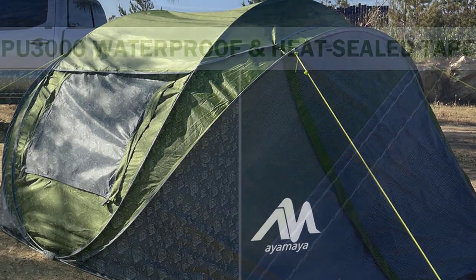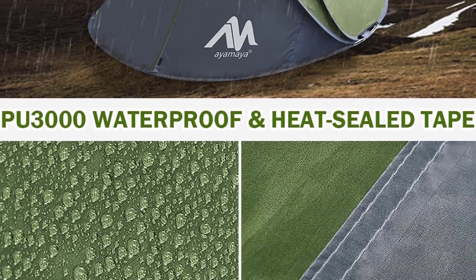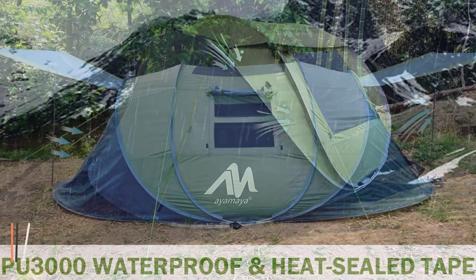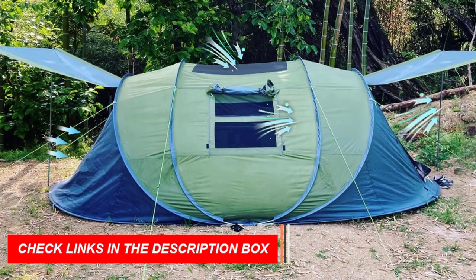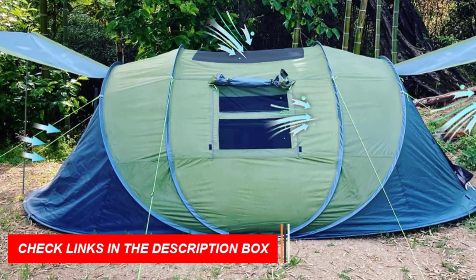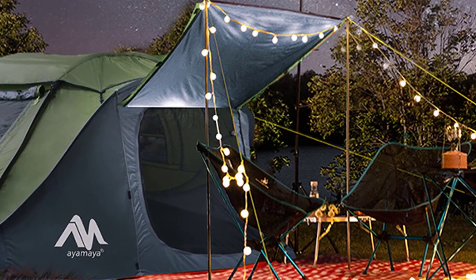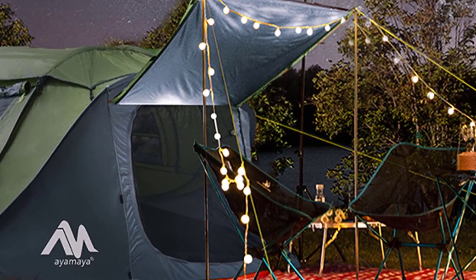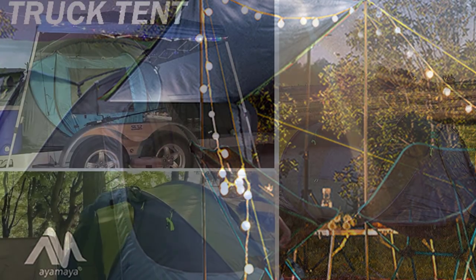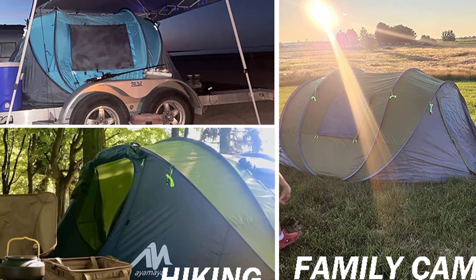The AYMAYA Pop-Up Tent offers triple waterproof protection with its 190T polyester fabric, PU-3000 waterproof coating, and heat-sealed tape. Safety is enhanced with reflective guy lines that provide visibility at night. The tent is easy to carry in its portable carrying bag, measuring just 35 by 35 by 1.18 inches.